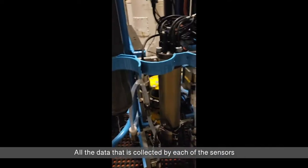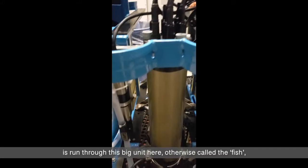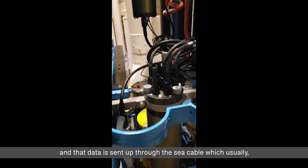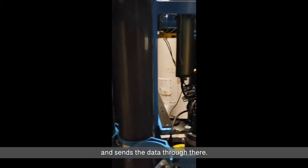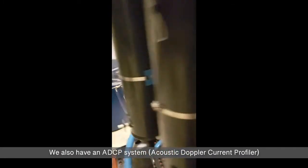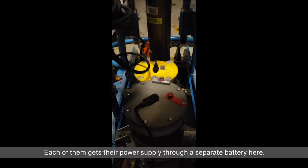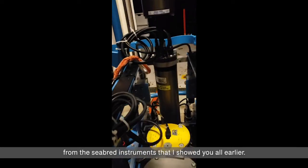In our cruise we've only done that once. All data collected from each of the sensors is run through this big unit here, otherwise called the fish. That data is sent up through the sea cable, which goes up through the winch cable that you've seen in previous videos, and sends the data through there. We also have an ADCP system — these two yellow units here — acoustic Doppler current profilers. Each of them is powered through a separate battery, and the whole ADCP system runs independently from the Seabird instruments.